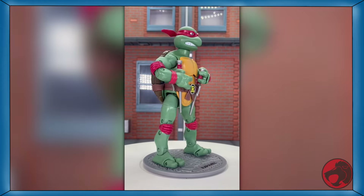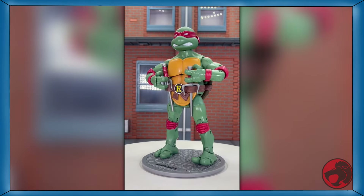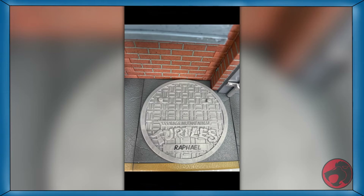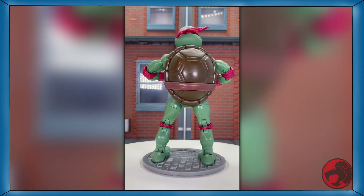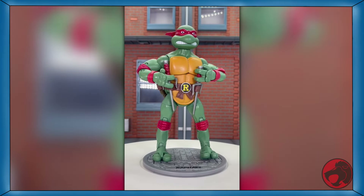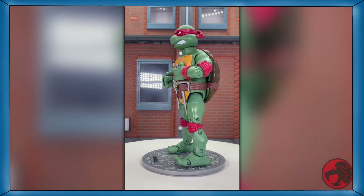Day 24 of TMNT month, and we have Raphael from the TMNT Classics line from Playmates. He comes with his twin sai and a stand. I know these aren't all that impressive now, but twelve years ago and only for twenty dollars, these were pretty neat. If you want this rude but cool guy, a link to him is in the description.